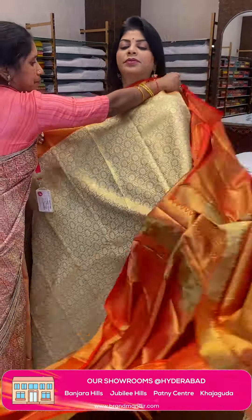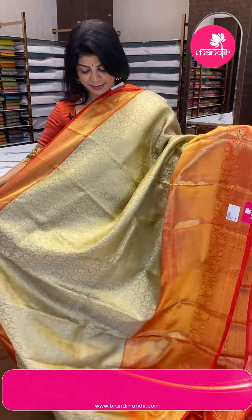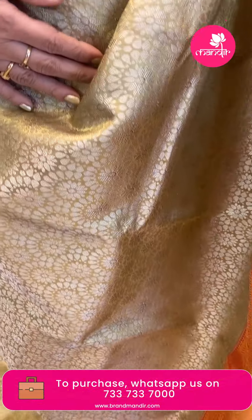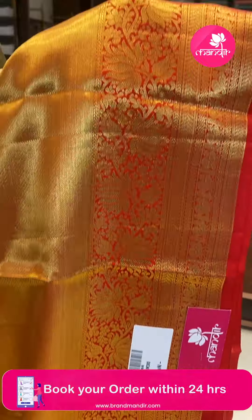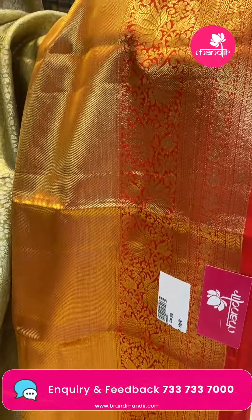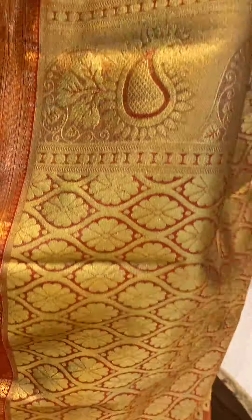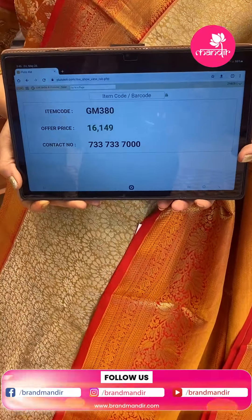Next saree: lovely gold and red colour tissue saree. Florals with paisleys. Border contrast with floral vines, lotus vines, cross kadi, peacocks and blocks. Pallu contrast with karmicheks and florals, cross kadi and diamond border with paisleys. Blouse contrast tissue blouse with border. Pricing: ₹16,149. GM 380 is the code.